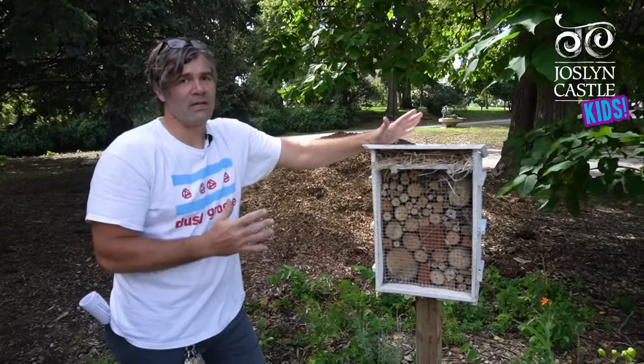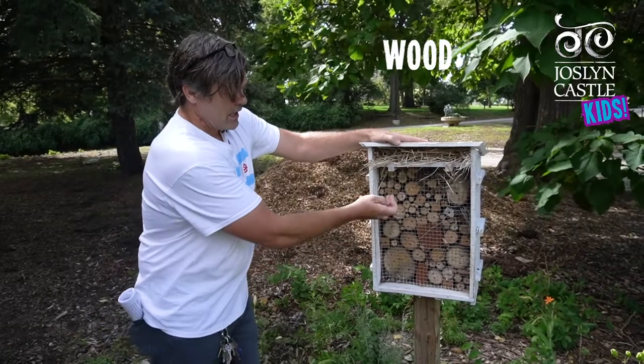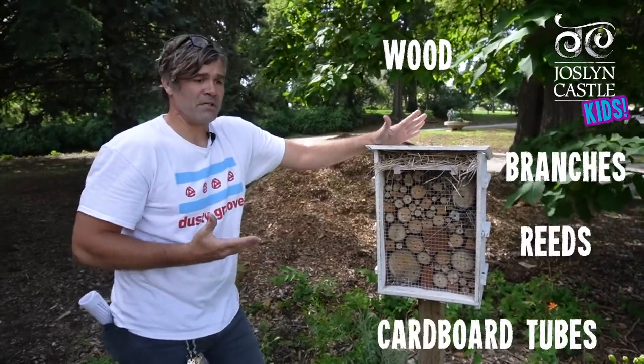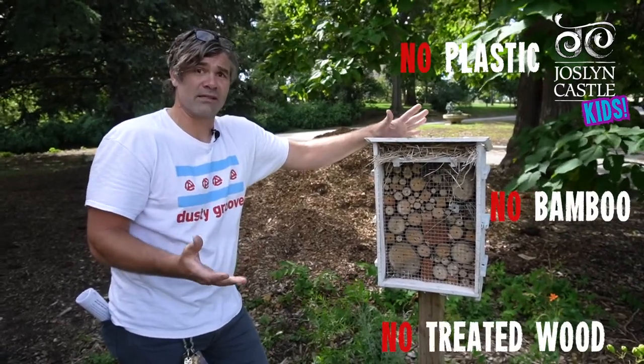If you're going to build your own bee house, you should try to build it out of organic and natural materials, such as wood, branches, tree branches like here, and stay away from materials such as plastics, bamboo, or wood that was treated with chemicals or insecticides.